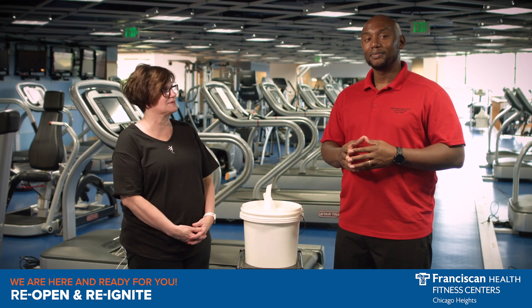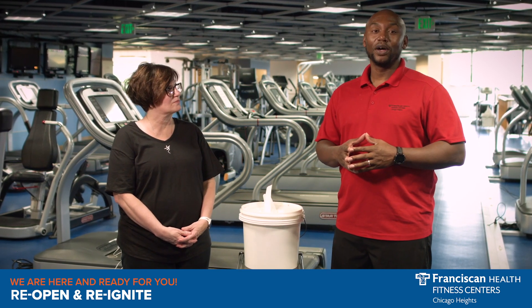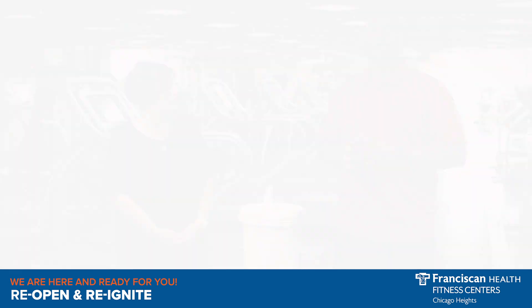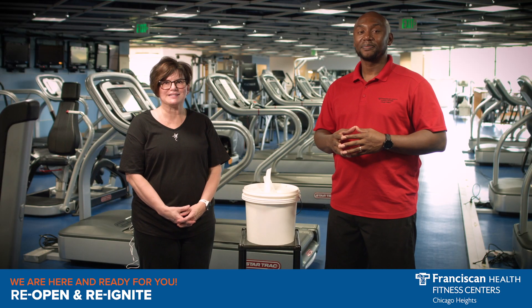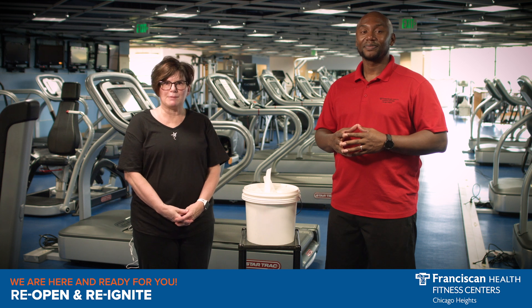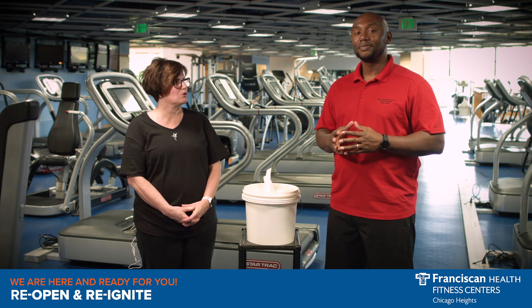Can you tell us a little about what we have in place to keep members and staff safe? Happy to, Sue. First of all, let me remind everyone that our clubs only use hospital-grade products. These are the same products used to keep our patients, nurses, doctors, and coworkers safe at our hospitals. Great reminder, Asa. We receive feedback from members looking for details on the precautions we are taking to keep them safe. Care to elaborate more on that?